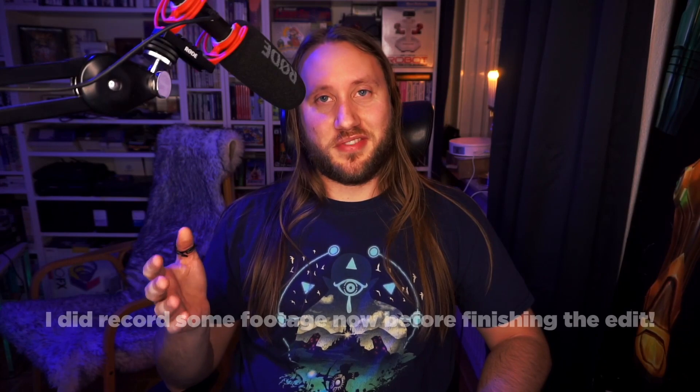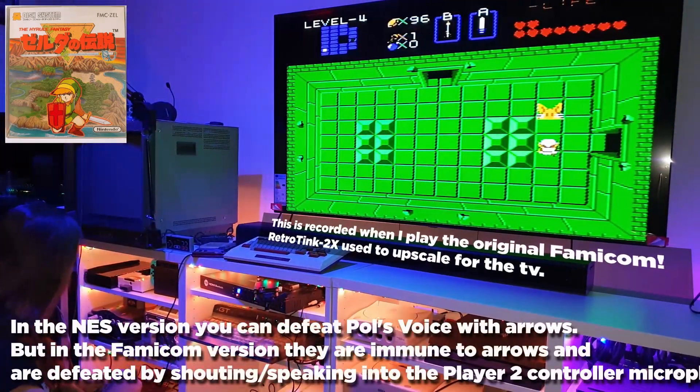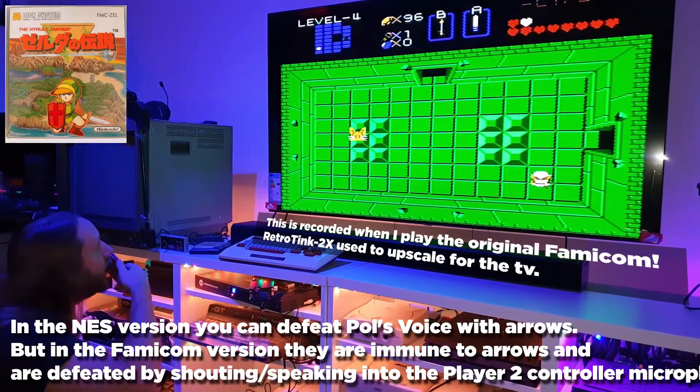I tried the Famicom Disk System version of Zelda 1, which has an enemy you defeat by shouting into the microphone — the enemy is called Pol's Voice, found in about the fifth dungeon. I used a radio mic connected via stereo to the Analog NT, though I needed an adapter to power it on. One key difference from a normal Famicom: on a normal Famicom the microphone audio is mixed with the game audio, but on the Analog NT Mini you won't hear your microphone at all, making it hard to know if it's working.